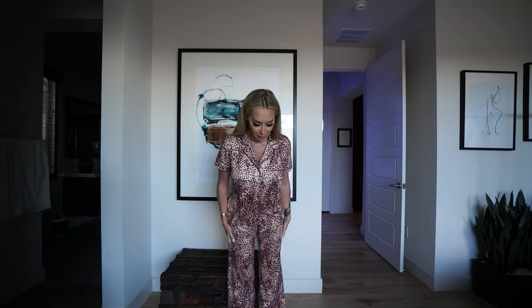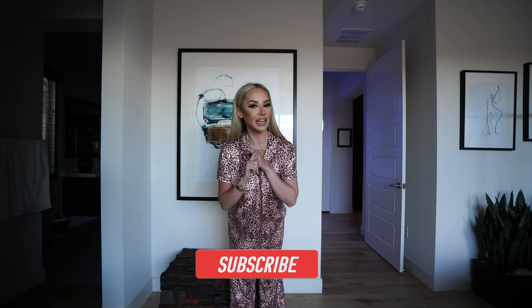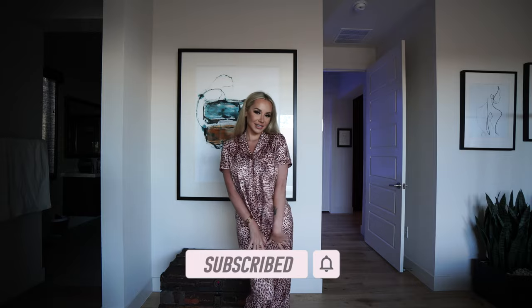There you have it — that is my cute little try-on haul from In Bloom. All these pieces are super cute and super affordable, so make sure you give them a follow and check them out. If you're not subscribed to my channel yet, please do that and I will see you guys next episode!